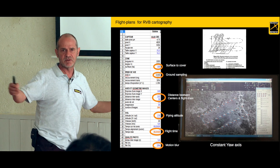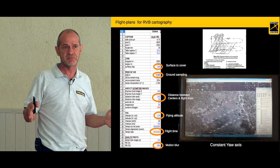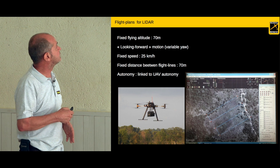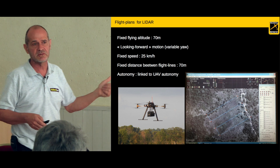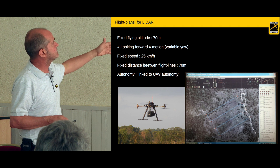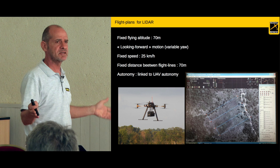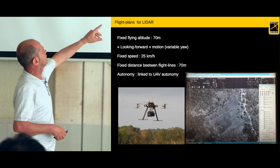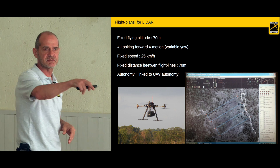We have to split big surfaces — for example, one square kilometer — into three separate flights. For the LiDAR, it's simpler: one fixed altitude around 70 meters, a low fixed speed, and a fixed distance between flight lines, the same for every flight. We don't need many waypoints because it's essentially a push-broom acquisition with simple straight lines.